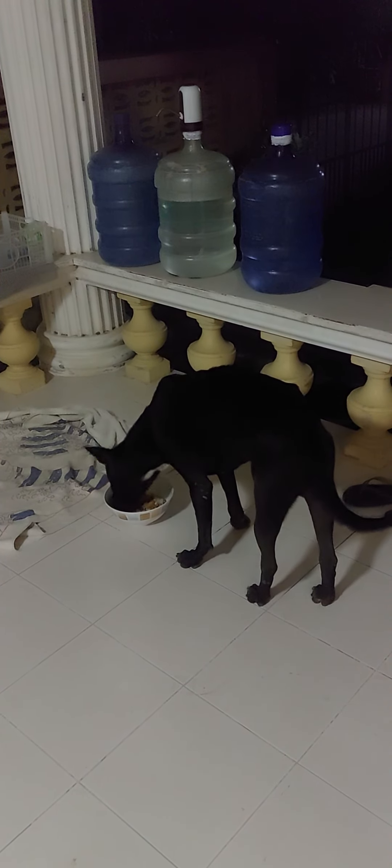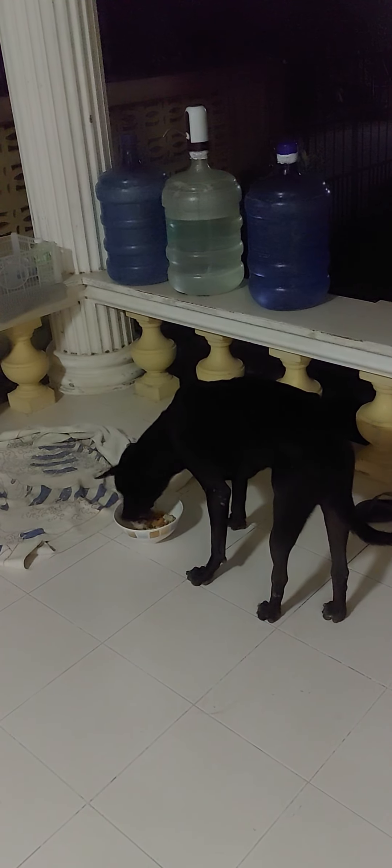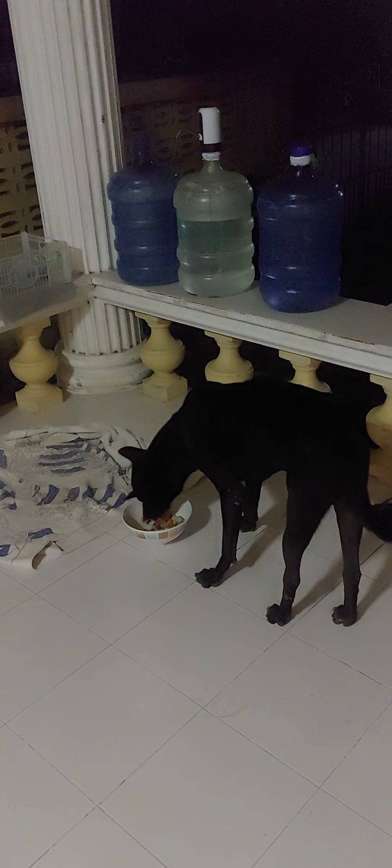He's a little bit skinny, so I'm trying to feed him up a little bit. Goodbye, Dooktik.